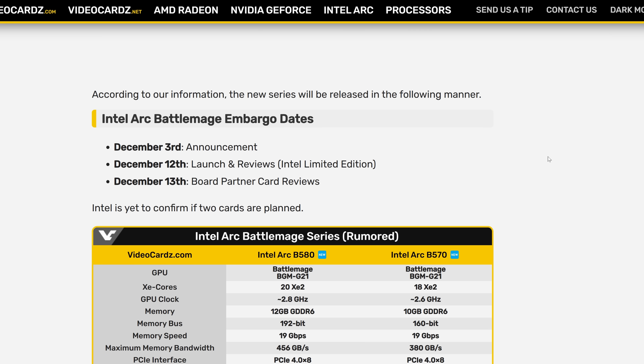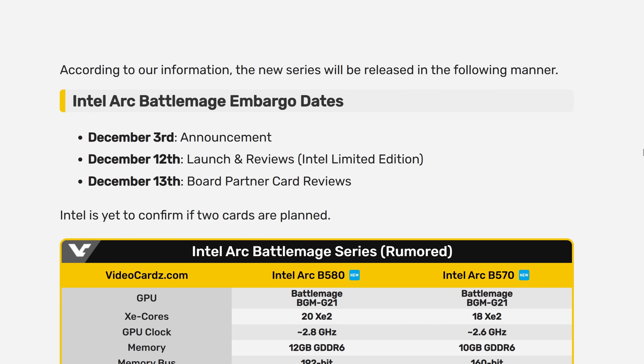But there's a lot more to go over. Starting off with videocards.com, who added that not only is it going to be announced on December 3rd, but apparently on December 12th there's going to be a launch and reviews, at least for the Intel Limited Edition cards — which will likely be just a tiny bit more expensive than the board partner cards, which should actually have reviews go live on December 13th.